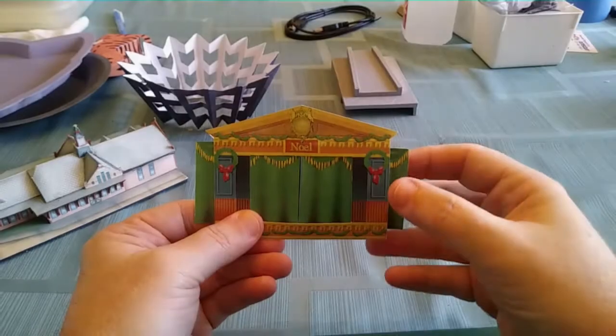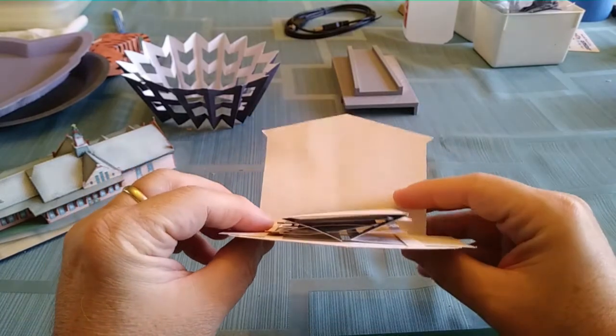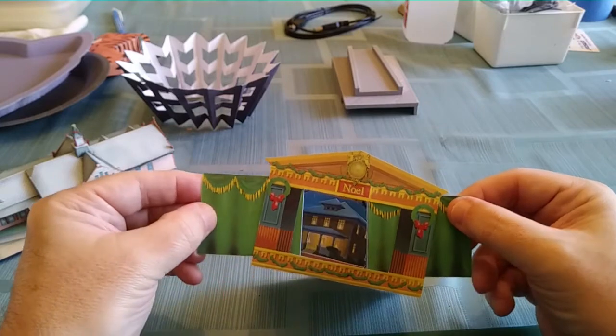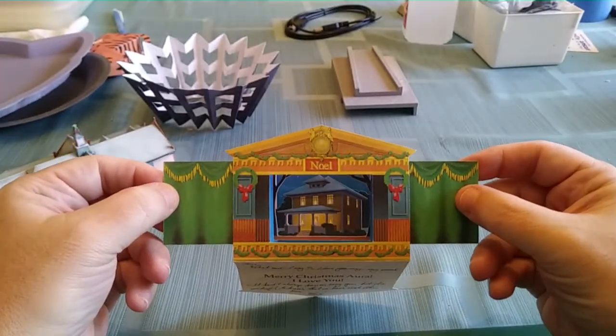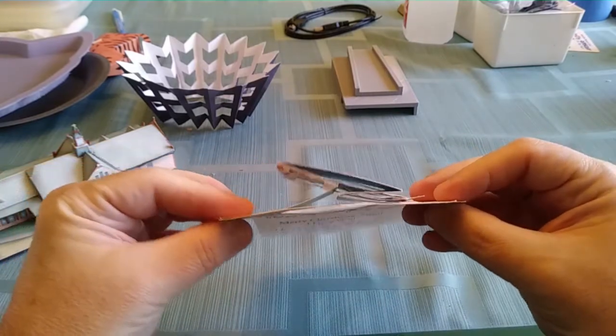Going back some years, I've also made a number of pop-up designs. This happens to be a toy theater taken almost exactly out of a book of toy theater projects. I thought it was such a neat mechanism to make that pop-up work that I wanted to do it for myself. So I made two cards — one was a nativity scene and one was a winter scene.